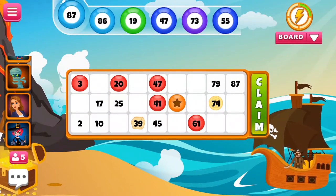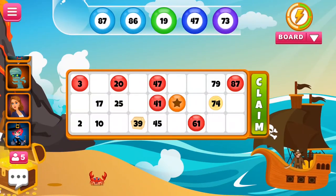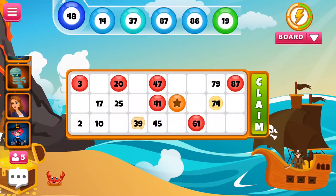The caller reads out numbers that are randomly drawn to the audience. The players cross the number off their ticket if they have it, after each number is called out.